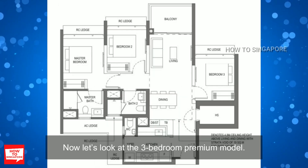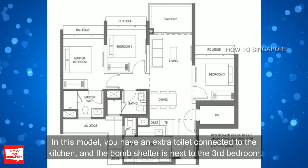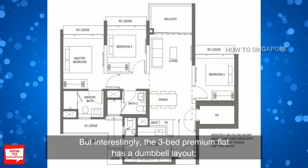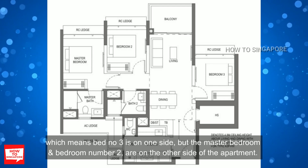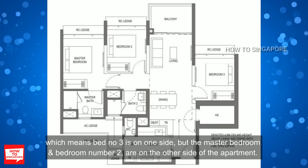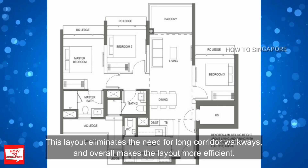Looking at the 3 bedroom premium model, you have an extra toilet connected to the kitchen and the bomb shelter is next to the third bedroom. The layout is again very squarish and comes with a balcony. Interestingly, the 3 bedroom premium has a dumbbell layout, meaning bedroom 3 is on one side while the master bedroom and bedroom 2 are on the other side of the apartment. This layout eliminates the need for long corridor walkways and overall makes it more efficient.